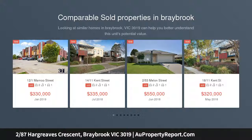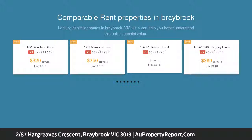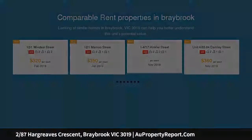Featuring a front position in a recent boutique development, this elevated and stylish townhouse is finished to the highest caliber. This quality townhouse will appeal to first home buyers, families and investors.